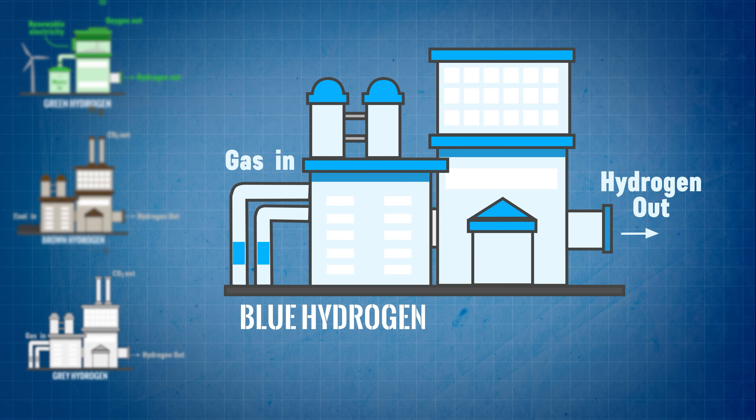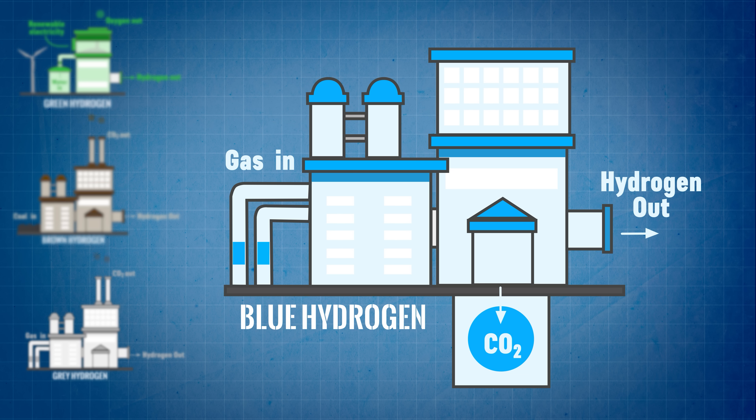Blue hydrogen is exactly the same as grey hydrogen except the production facility operators promise to capture all the carbon dioxide and do something responsible with it. And that neatly solves the problem for governments all over the world including here in the UK. Now we can keep pumping natural gas out of the ground, and by turning it into hydrogen we'll hardly need to alter our pipeline infrastructure at all. The fossil fuel industry can more or less continue business as usual, safe in the knowledge that no one can any longer accuse them of contributing to climate change.